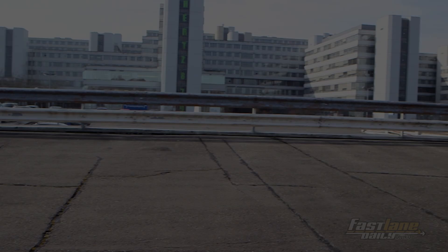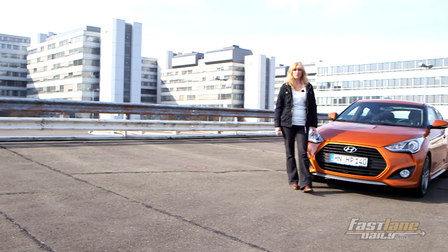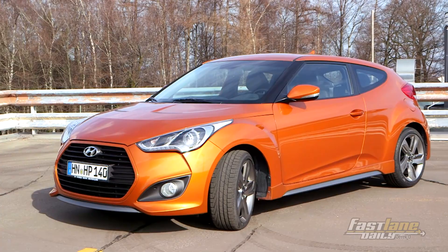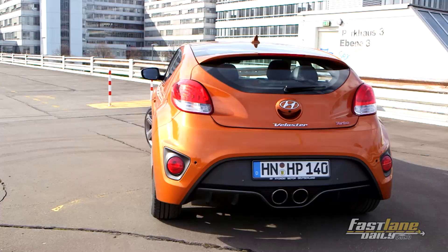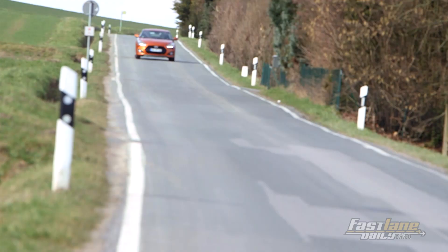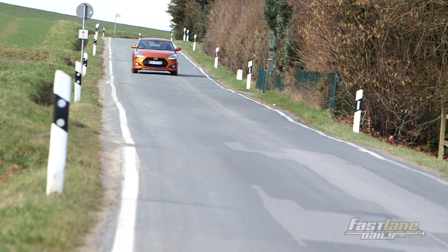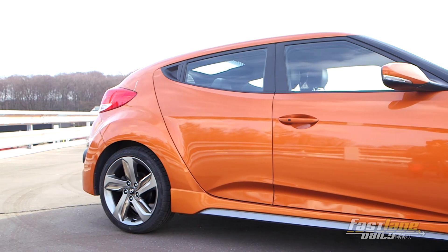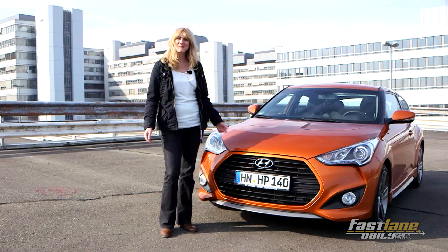Today we took you to the University of Bielefeld because we are wondering if this car right here might be perfect for students, for example. You are seeing the new Hyundai Veloster Turbo, the 2014 model, and it is affordable, it is sporty, it is very stylish as you can see, and surprisingly fun to drive. My name is Sarah Sauer and you are watching another episode of FLD Tours.